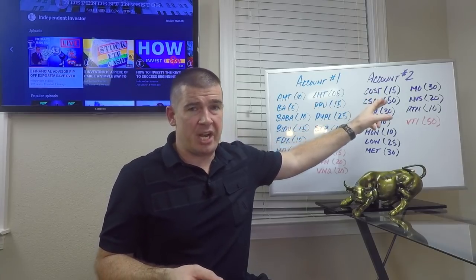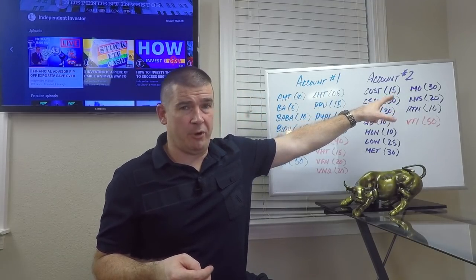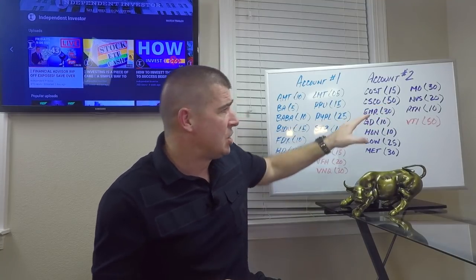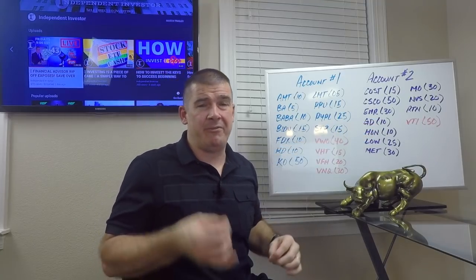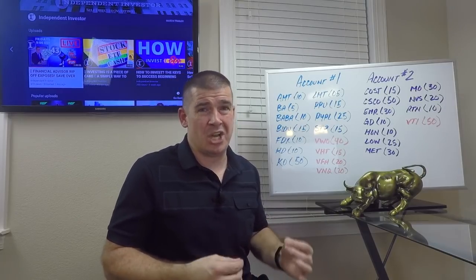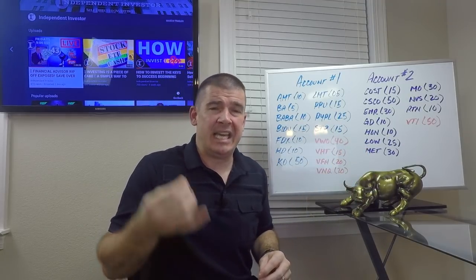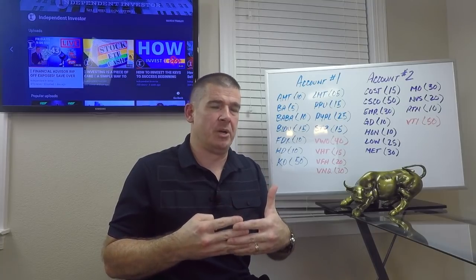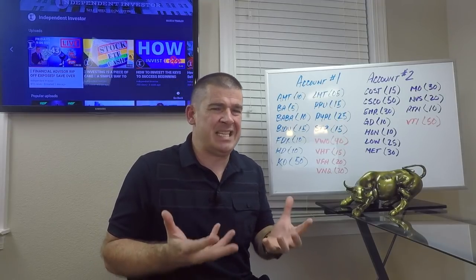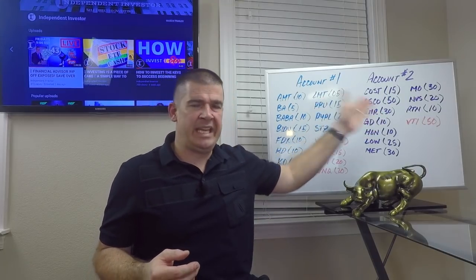Altria, ticker MO — 30 shares. Picked up some killer dividend income and got a very attractive technical read on the chart for Altria. Novartis in the healthcare sector — 20 shares. Raytheon, one of the very best in the defensive sector. Now we really own all the premier defensive subsectors in industrials — LMT, Raytheon, General Dynamics, along with my existing holding in Northrop Grumman. They really complement each other. Finally, a nice starting base position in VTI, the total market ETF from Vanguard — 50 shares in account number two.